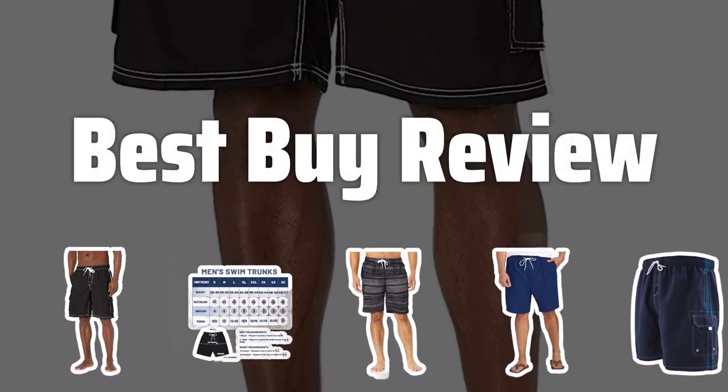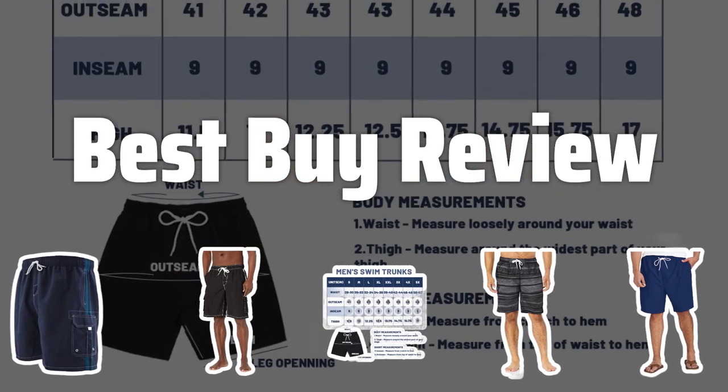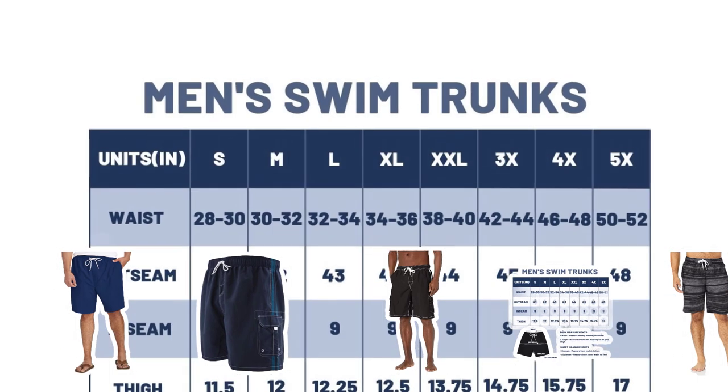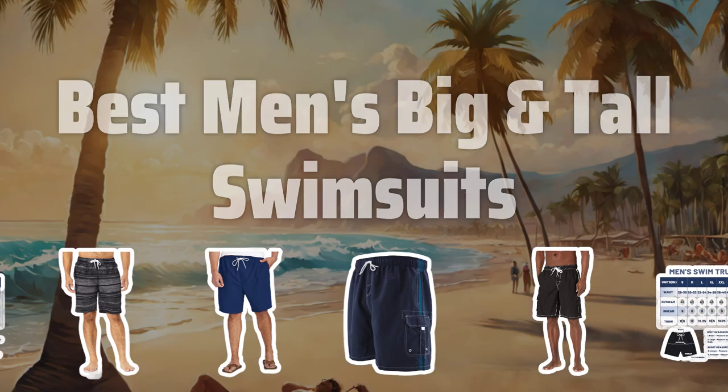Welcome to Best by Review. The best men's big and tall swimsuits is probably one of the most highly requested videos on my channel, so today we're diving into the top picks for all you tall gentlemen out there. Now let's take a look at the best men's big and tall swimsuits we chose for you.